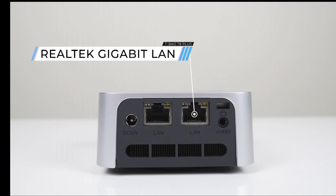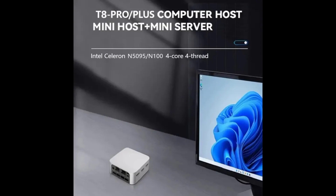The mini PC is compact and lightweight, making it easy to carry and place anywhere. It also has a low power consumption of 6W, which saves energy and reduces noise.